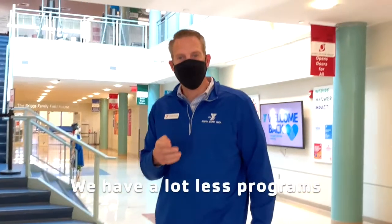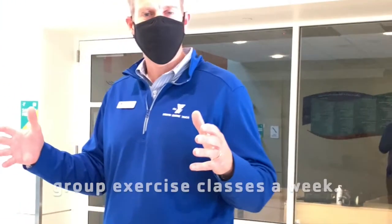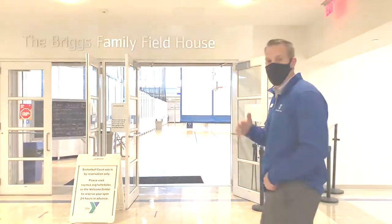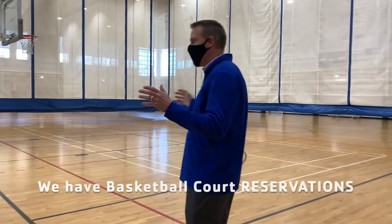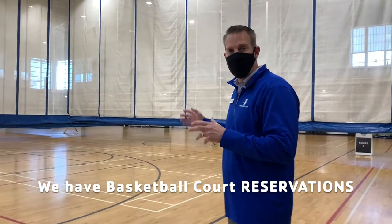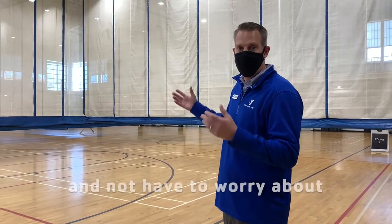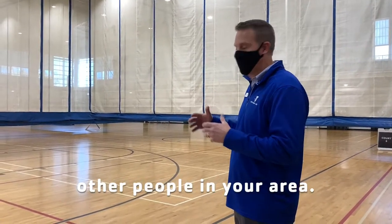We have a lot fewer programs than we did before, but we're slowly bringing them back. We have about 35 to 40 group exercise classes a week, and we teach most of our group exercise classes in the field house. The field house gives us plenty of space to separate. We also have basketball court reservations so that you and your family can play on one quarter of a court and not have to worry about other people in your area.